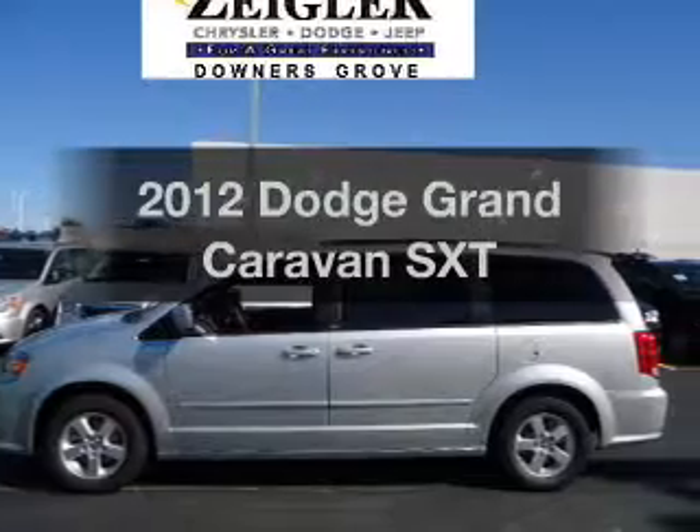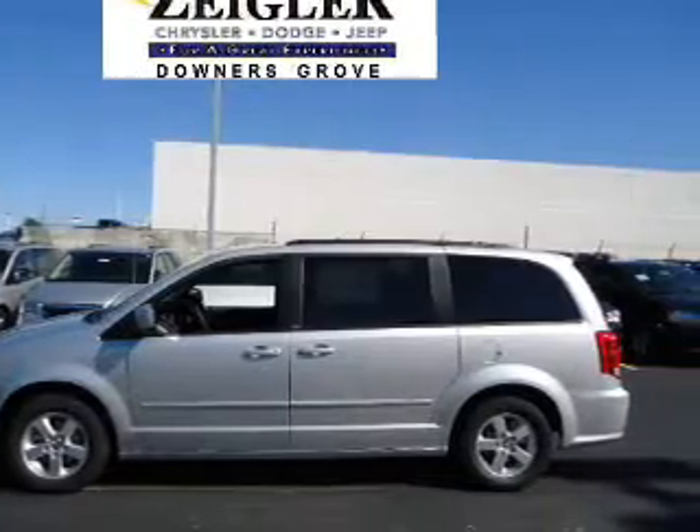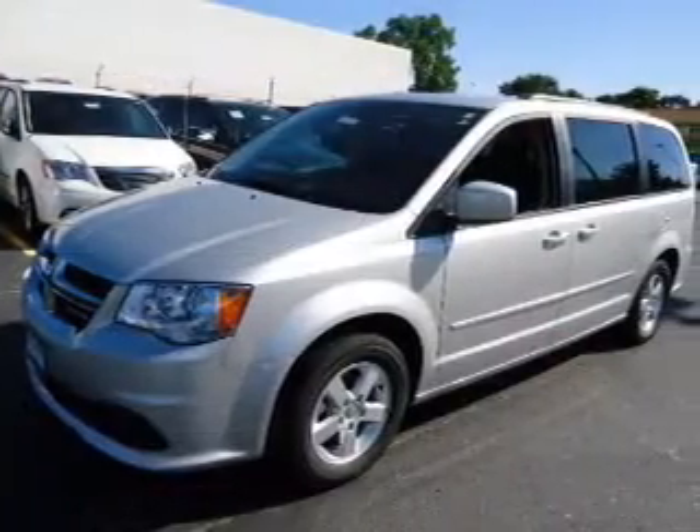Introducing the 2012 Dodge Grand Caravan. If you're looking for an automobile with great attributes, look no further.